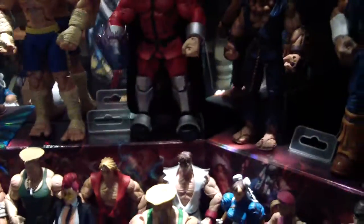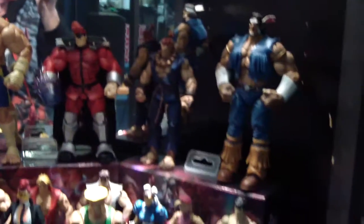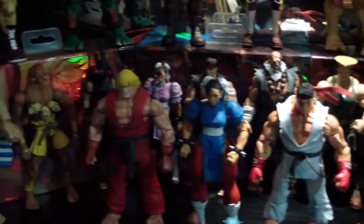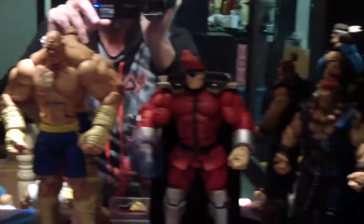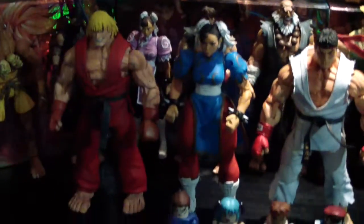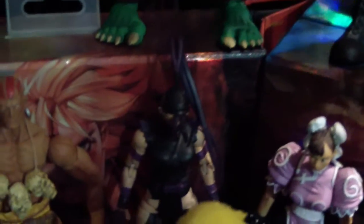Also a bit of a Street Fighter fan. It's a bit dark in spots and a bit too bright in other spots, but it actually looks really good when it's not on camera. A few Street Fighter 4 figures at the front there, and all the rest are Street Fighter 2. There's probably a Street Fighter 3 figure in there too.